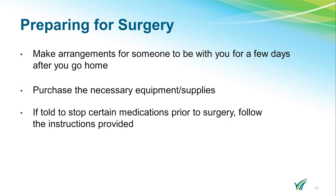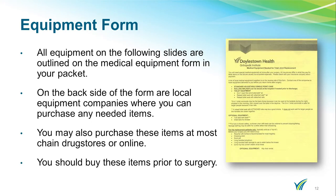You will need to purchase the necessary equipment and supplies prior to your surgery. You should pick up all throw rugs and make sure your house is free of tripping hazards. If you are told to stop certain medications prior to your surgery, please follow the instructions provided. All the equipment on the following slides are outlined on the medical equipment form in your packet. On the back side of the form, there are local equipment companies where you can purchase any needed items. You may also purchase these items at most chain drug stores or online.